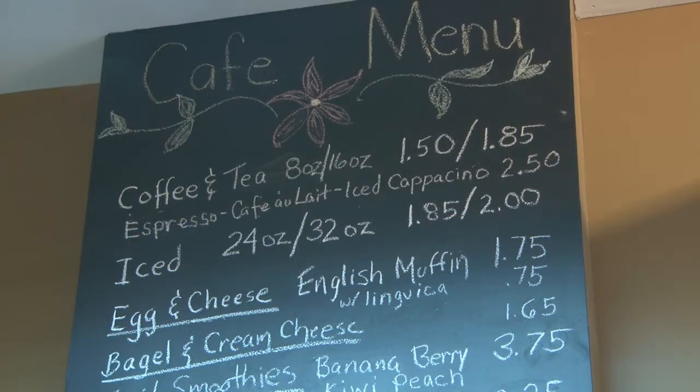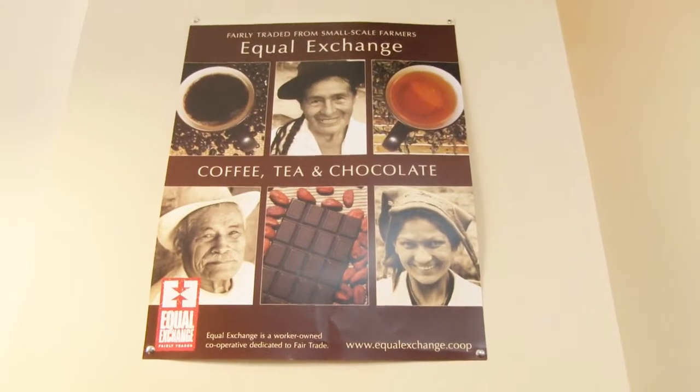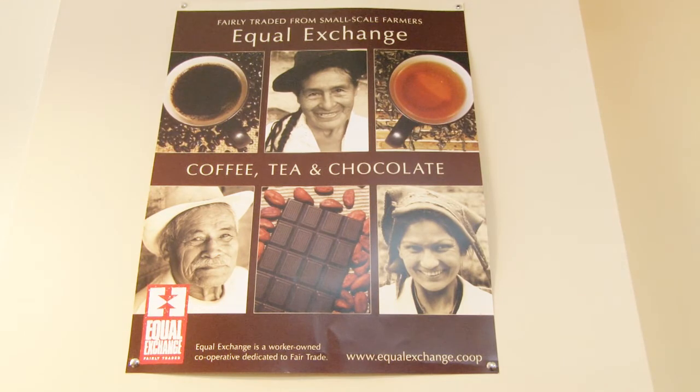We also provide breakfast, sandwiches, soups and salad, and ice cream. This is a coffee house that serves equal exchange coffee. We have egg and cheese on an English muffin for breakfast — you can add a linguiça patty to that.